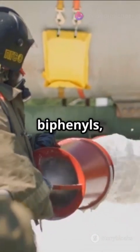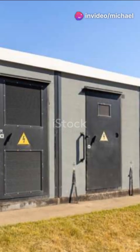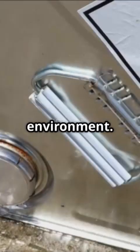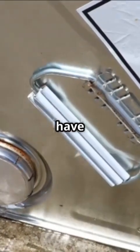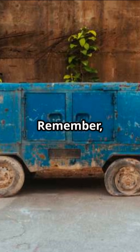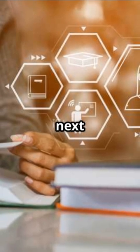Finally, polychlorinated biphenyls, or PCBs. Bingo. These were used in transformers for years. They're super good at insulating, but also super toxic. They can mess up your health and the environment. So there you have it — only PCBs make the cut. Remember, always stay curious and keep learning. See you next time.